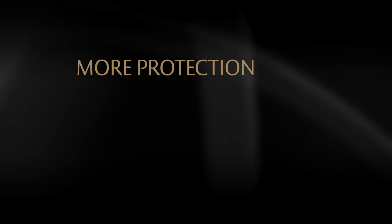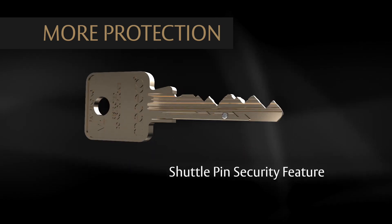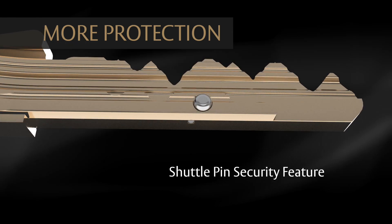More protection. The patent-pending key design includes a shuttle pin security feature. The shuttle pin moves back and forth inside the keyblade, protecting against the threat of 3D printing and adding to the security of the cylinder.